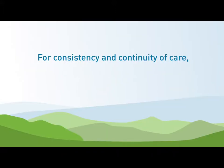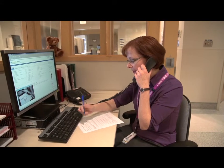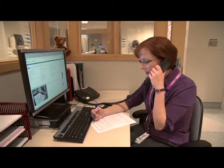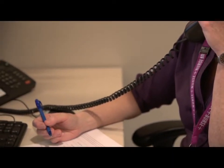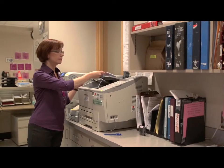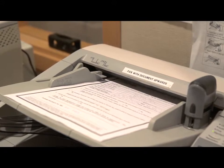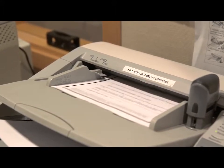For consistency and continuity of care, iCare and ITH doesn't end with the patient's return home. After discharge, we follow up with the family physician and other healthcare partners in the community. Working together, we're providing best care and honouring the patient's preference to remain in the comfort of familiar surroundings, near family and friends.